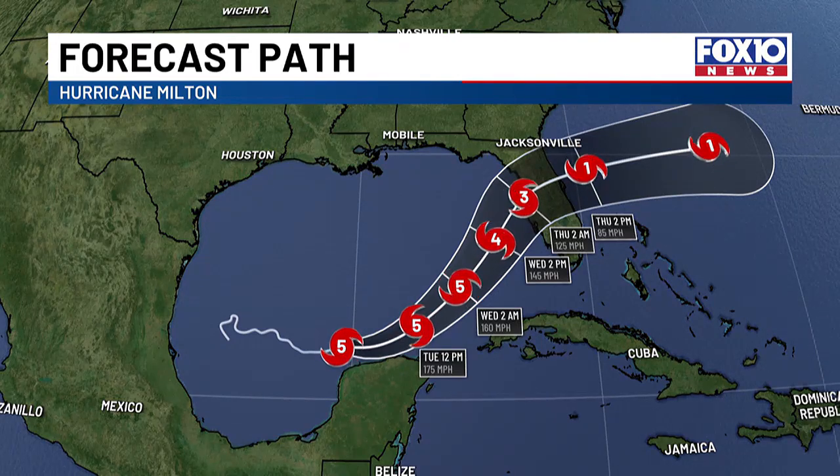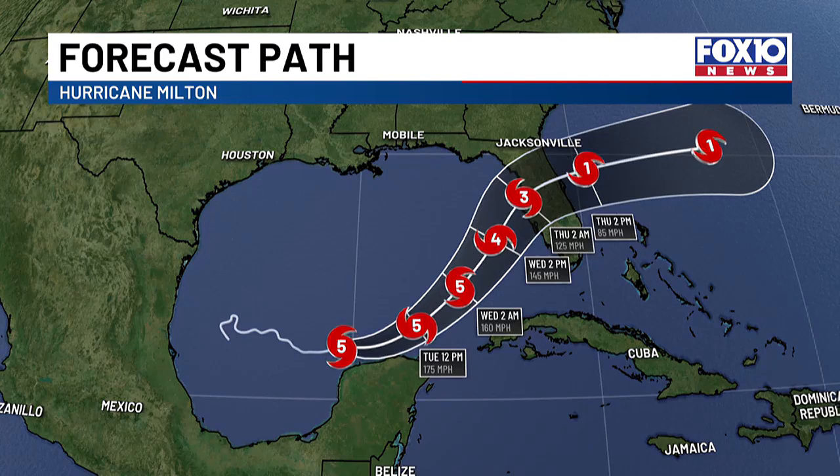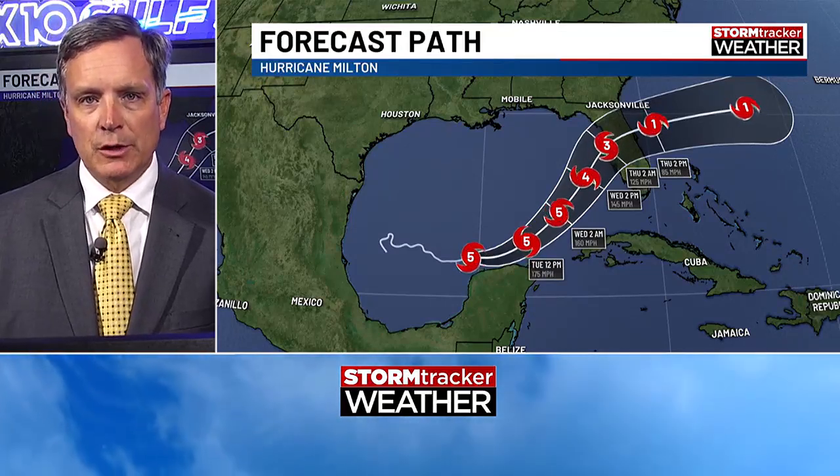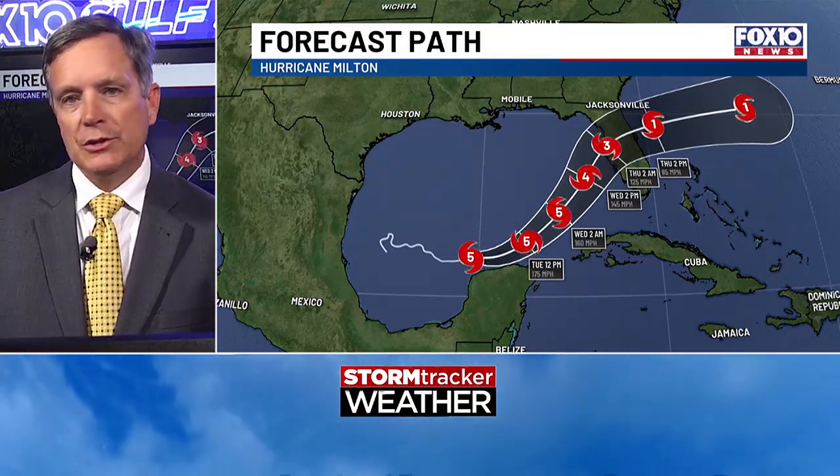There's the potential that shear and dry air will weaken it some as it makes its approach to Florida's coast. But I don't expect a lot of change in intensity, because as we saw with Hurricane Katrina as it worked its way in — it was a Category 3, but it had the surge of a Category 5. A lot of times these storms develop the storm surge way out in the Gulf, and when they come ashore, they're still going to come ashore with that type of surge if it only weakens over the last 12 hours or so right before landfall.